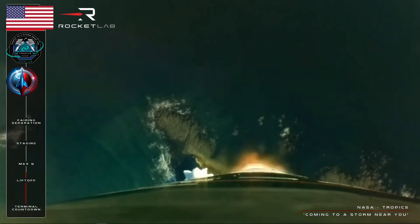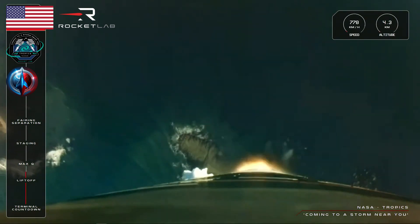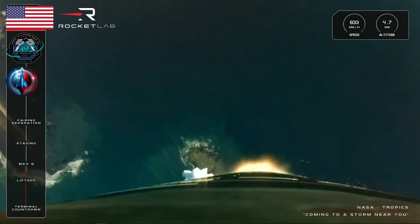And that is a beautiful liftoff for Electron. The final two TROPICS satellites are on their way and coming to a storm near you.